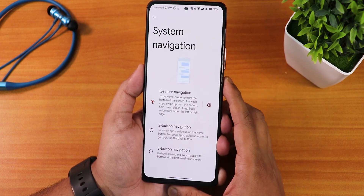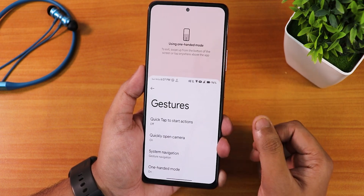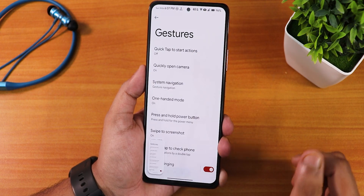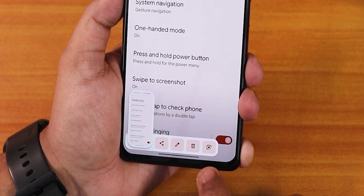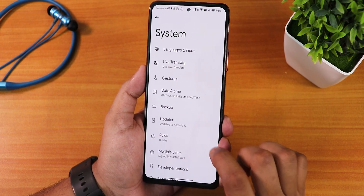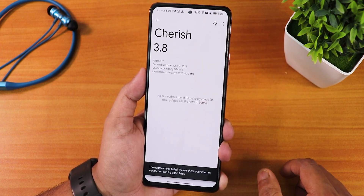We also have two-button and three-button navigations, one-handed mode working perfectly fine, and swipe screenshot. The swipe screenshot shows share, edit, delete, and Google Lens options. The scrolling capture or 'capture more' feature works fine as well. We have a system update option where you can check for specific updates, but right now CherryOS 3.8 is the latest version.